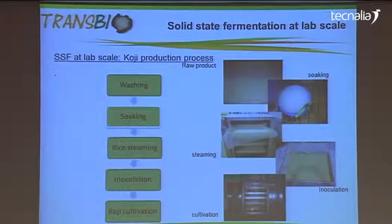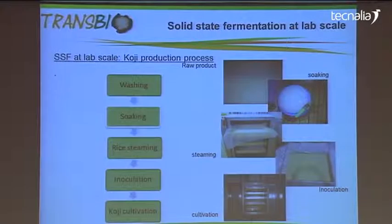This is the example koji cultivation. There you can see a bucket full of koji rice soaking in water. Then we put it into a steamer, place it on a tray, and inoculate it. The cultivation takes place in a chamber where we can control the temperature.